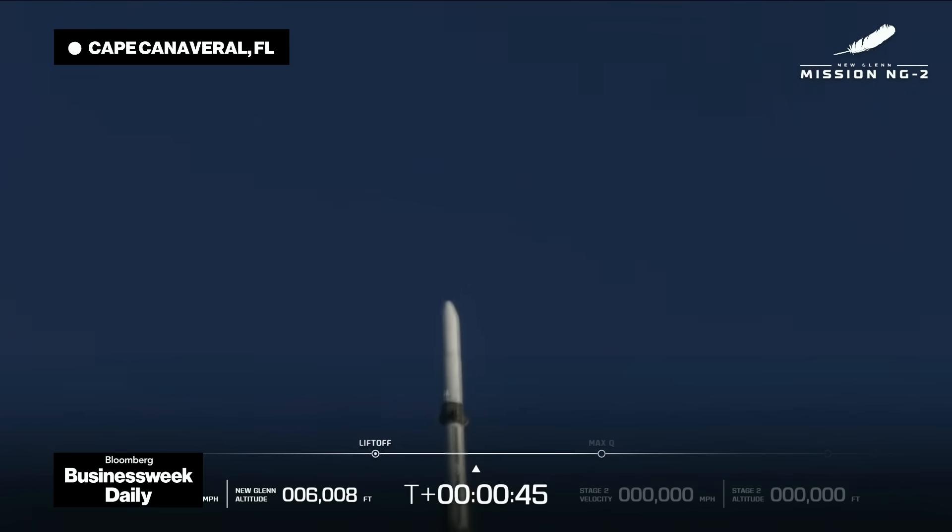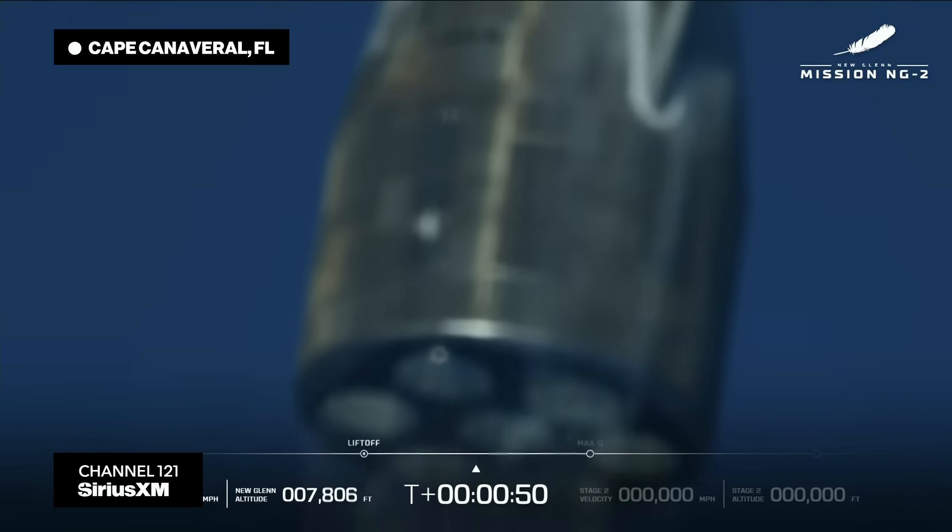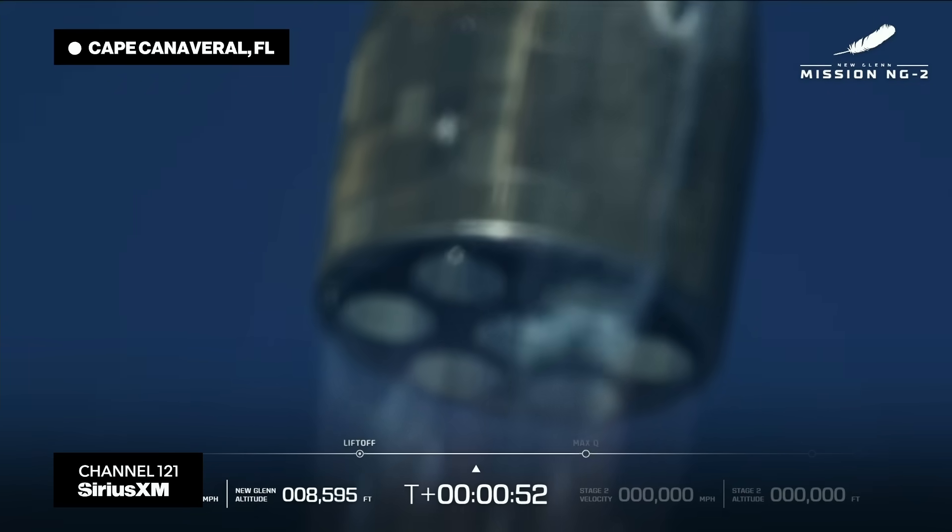40 seconds in. End of road strike now level. 50 seconds into flight. Engine operating parameters looking good.